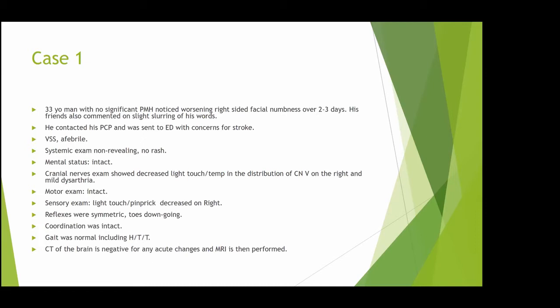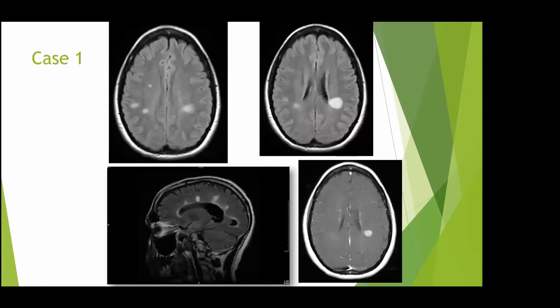His CT scan of the brain was negative for any acute changes, so he received an MRI of the brain. The MRI showed axial FLAIR scans with T2/FLAIR hyperintense lesions in particular locations. There was also a sagittal scan, and with contrast there was some enhancement.